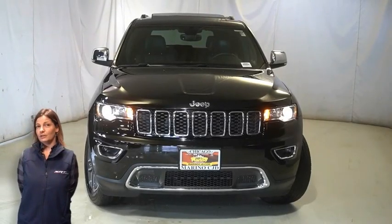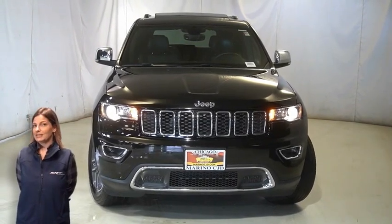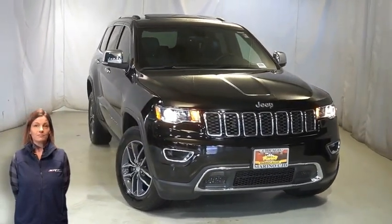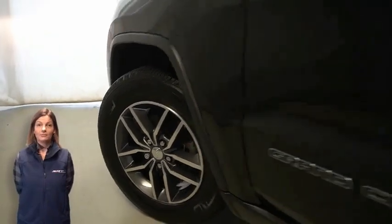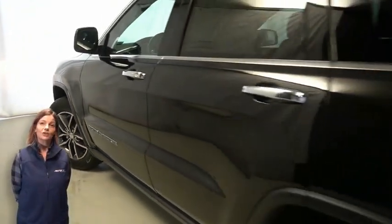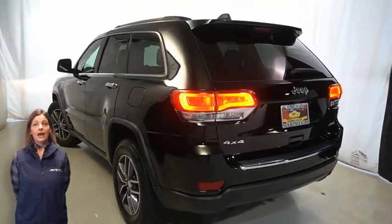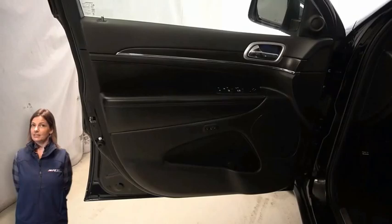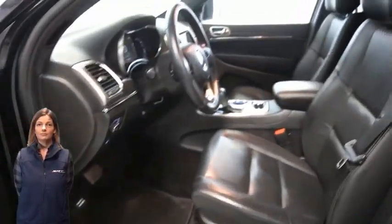Looking for a highly equipped SUV with all the right options and reliability? We'll take a look at this 2018 Jeep Grand Cherokee Limited in Diamond Black Crystal Pearl, with halogen quad headlamps, premium fog lamps, 18-inch tech gray aluminum wheels, power heated mirrors, LED tail lamps, heated front seats, heated steering wheel, and 34,000 miles on the odometer.